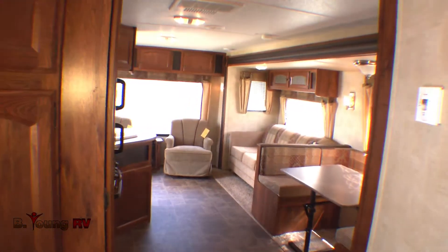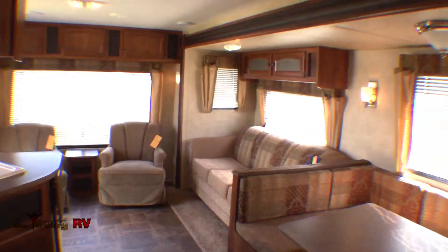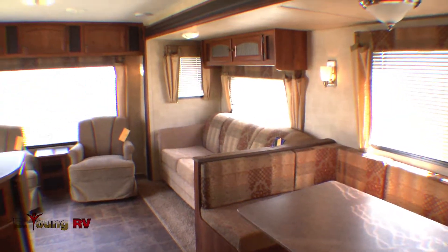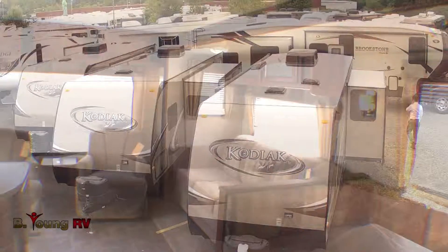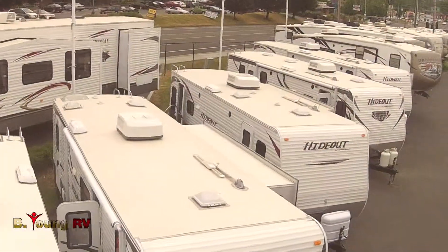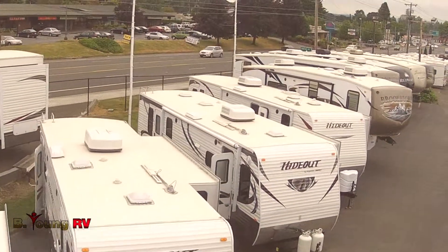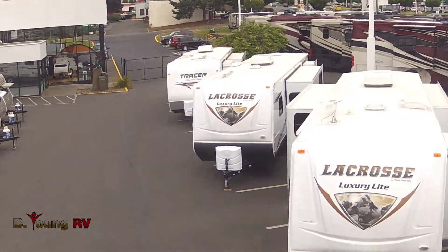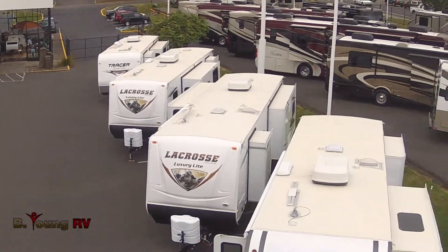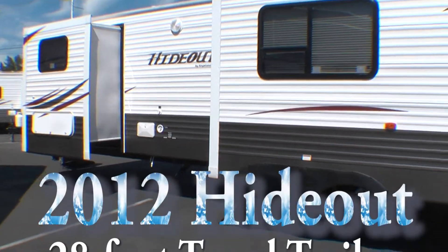Large enough for easy living inside, handleable for towing outside. This Keystone Hideout Model 28RLD is but one possibility for your perfect getaway adventure. We have many others for you to walk through here at B. Young RV on McLaughlin Boulevard in Milwaukee. Call ahead for an appointment, or just stop by. The important thing is to make sure that last year was the last year everyone else left on their adventure and you were left behind. This year, lead the expedition in your own Hideout from B. Young RV.